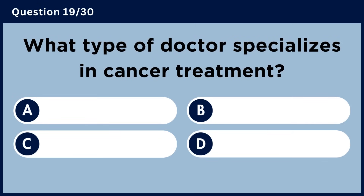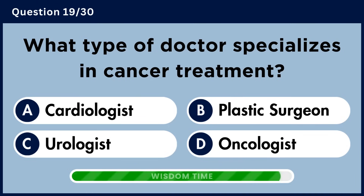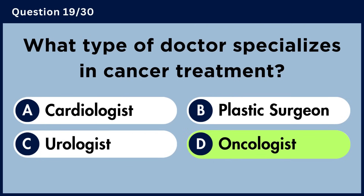What type of doctor specializes in cancer treatment? Answer D. Oncologist.